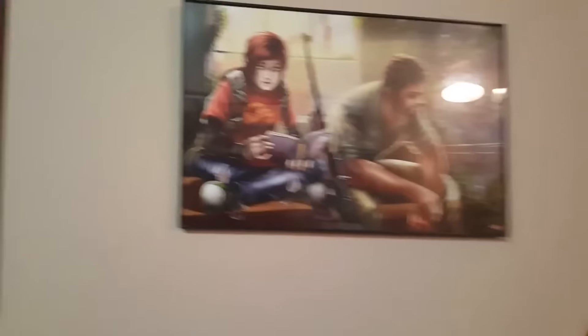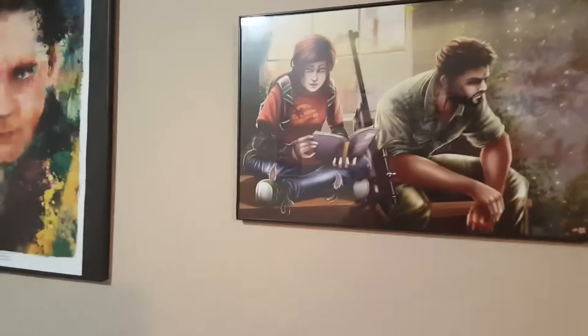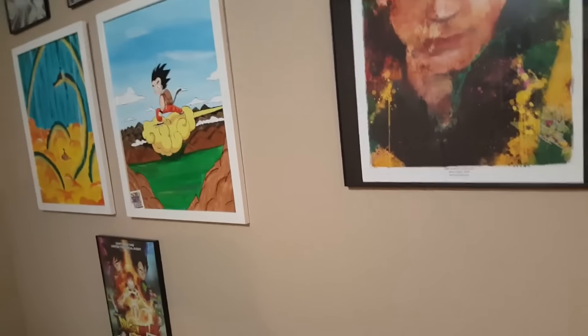This is a Last of Us thing I got from Kansas City Comic Con. You can get art — that's pretty much what comic cons are: buying art and action figures. That's why I don't enjoy comic cons nearly as much as I enjoy PAX, because comic cons is just everybody trying to sell you stuff, whereas PAX is showing off really cool shit — free-to-play games, new games — you get hands-on demonstrations.